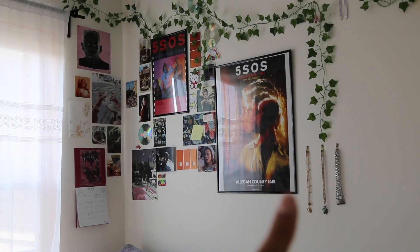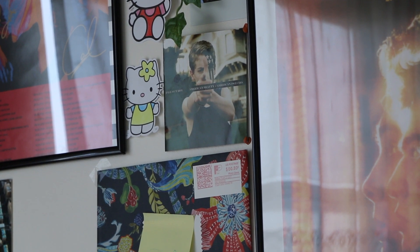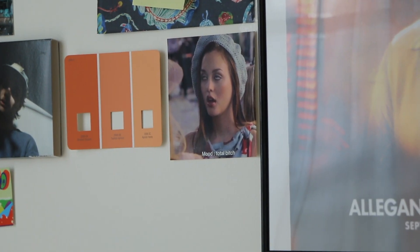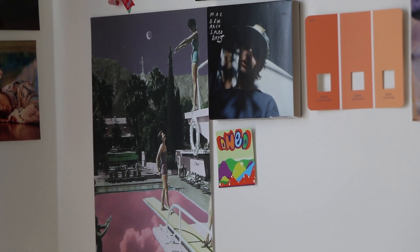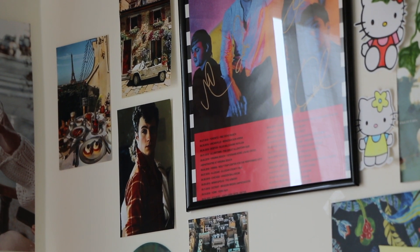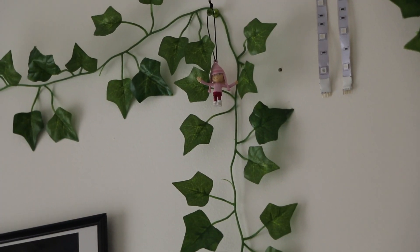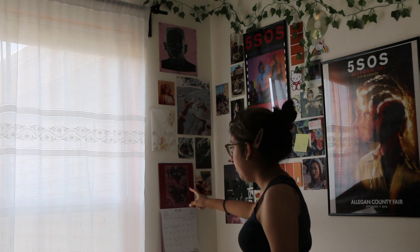Let's follow the path of the posters down this way. We've got my five-size poster and my other five-size poster. This one I got from Anthropologie — that's where that little cute envelope thing came from. My Freevo calendar, some Pinterest prints, and this Ruel — I love Ruel, they make great music.